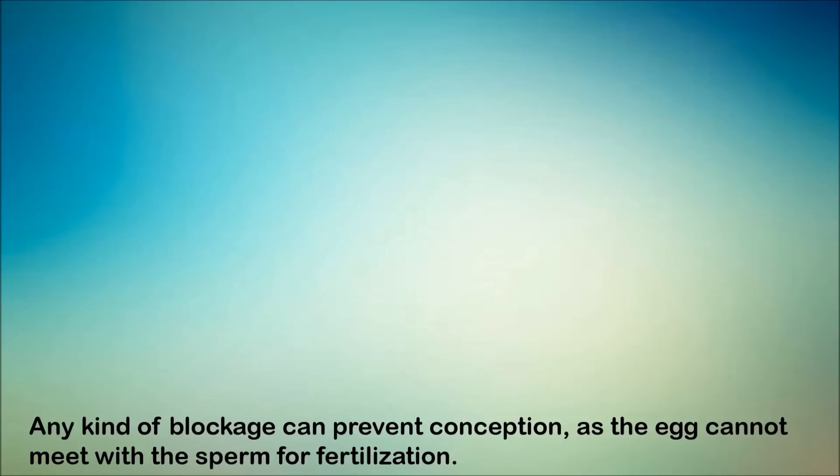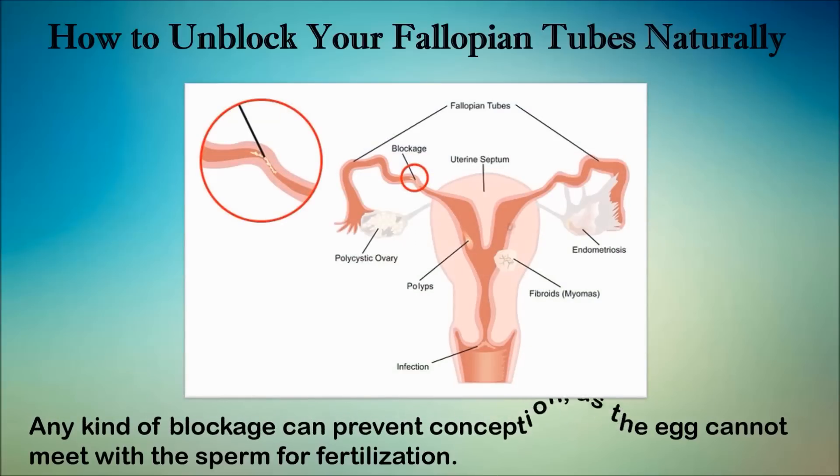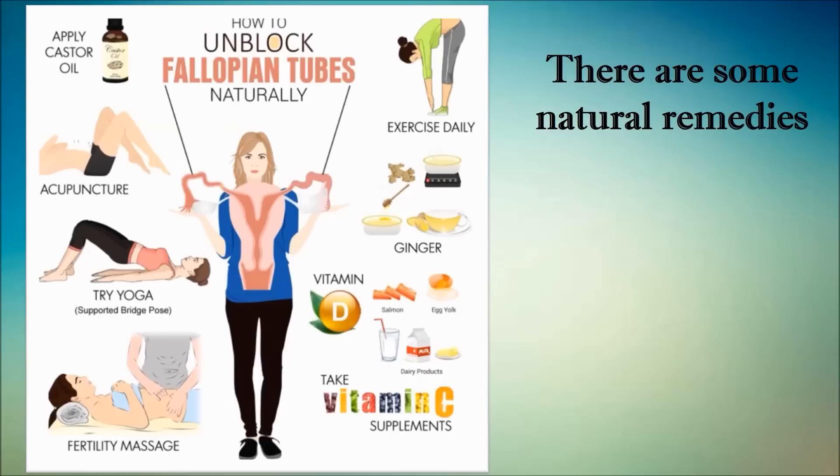Hello friends. In this video I am going to tell you some of the ways to unblock your fallopian tubes naturally. The thought of not being able to bring a healthy baby into the world is something that few women can bear. There are many reasons why some women cannot conceive, and one of the top causes is the blockage in the fallopian tubes, also known as tubal factor infertility. In fact, blocked fallopian tubes are the reasons behind almost 40% of infertility cases.